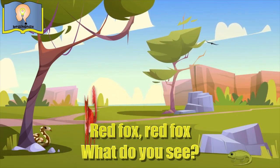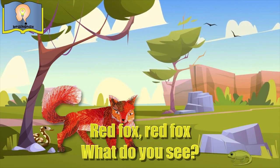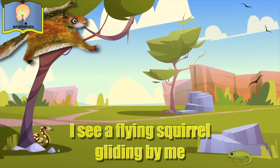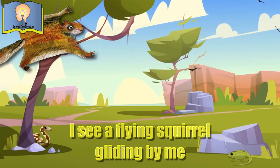Red fox, red fox, what do you see? I see a flying squirrel gliding by me.